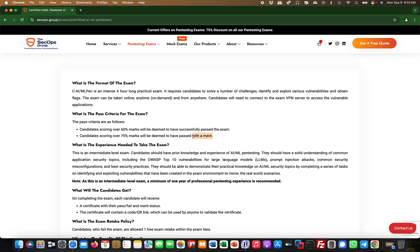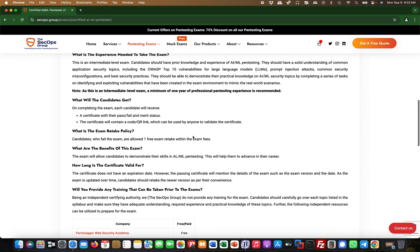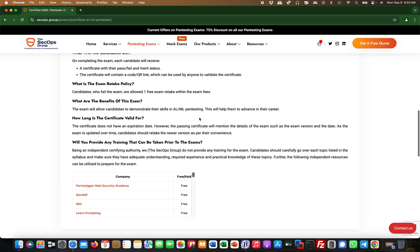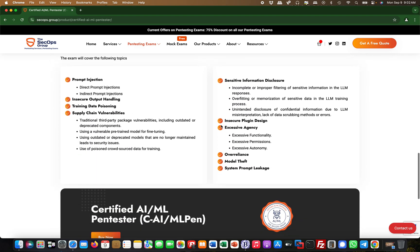Which is pretty cool. I'm not endorsing them or anything, but they are pretty much the only ones at the moment who offer a reasonable pen test certification exam around AI and LLMs. So you might want to check this out.